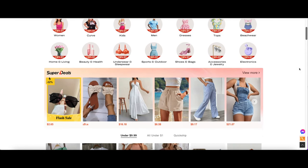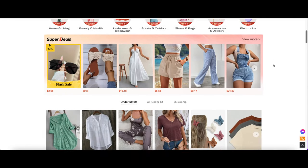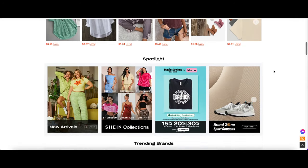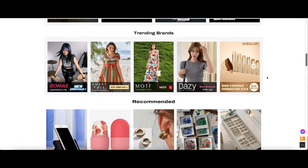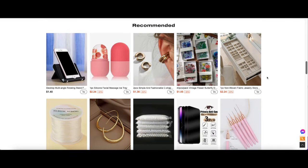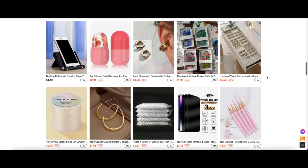Hey y'all, it's your girl A. And y'all already know this video is being sponsored by none other than Shein, where you can get some amazing deals.